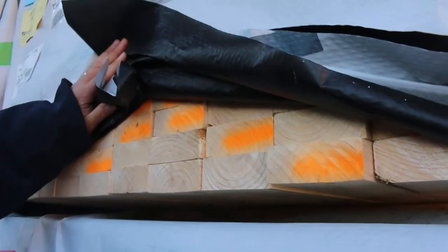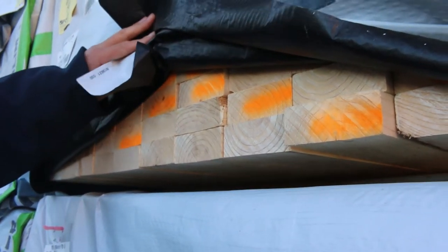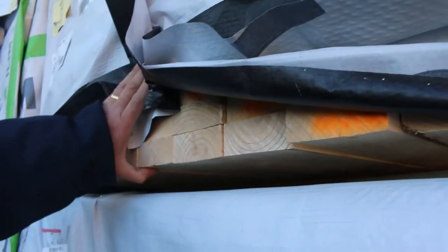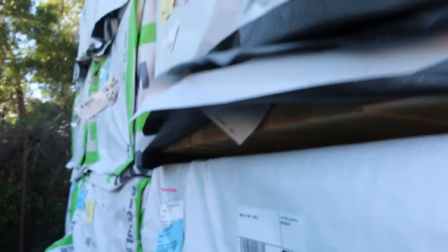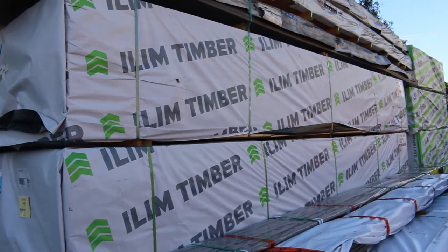Starting right down the back here, looking at a bit of this F5 pine. Some nice 90x35, also got 90x45 in the 4.8s. Nice clean looking stock there. We've got a heap of stock this week — as I said, almost 1,000 lots — so let's go and check it all out.